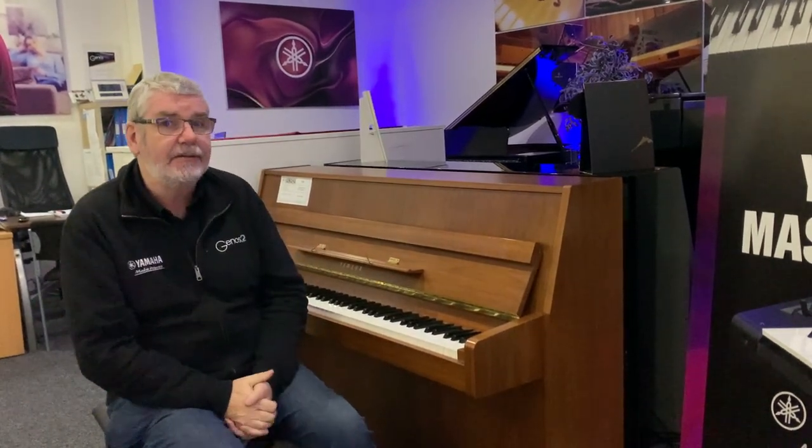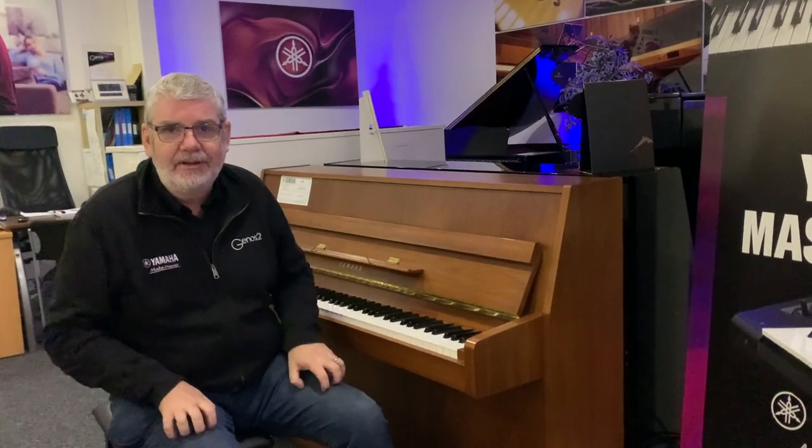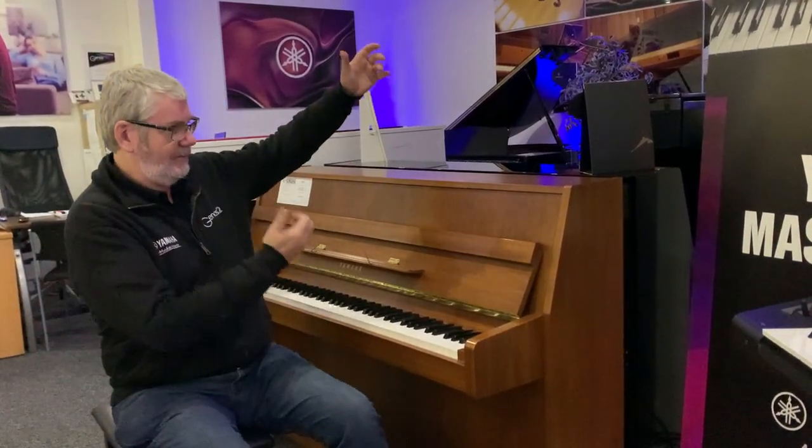The price on this is absolutely astonishing for the quality of this piano. So if you were thinking of maybe a sort of mid-range digital, or treating yourself to an acoustic but budget is tight and you were really wondering about what sort of acoustic you could get for not a lot of money — it's here, because it plays absolutely magnificently.